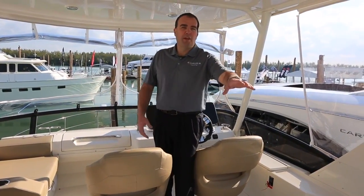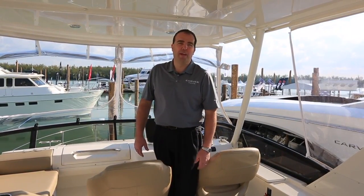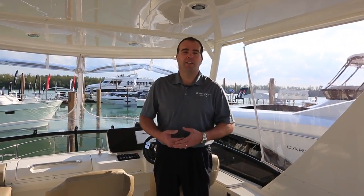Continuing aft, we do have a sun pad area on the aft section of the bridge, so your guests can hang out — a nice place to catch some rays or relax after a long day on the water. I hope you enjoyed the tour of the Carver C40. It's a great boat. For additional information, visit our website at CarverYachts.com or contact your local dealer. Thanks and have a great day!